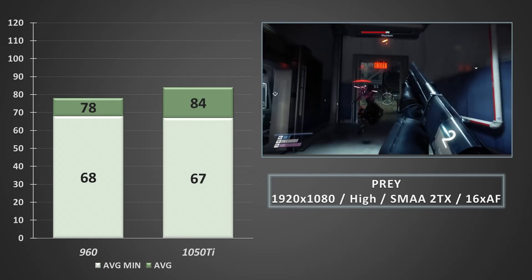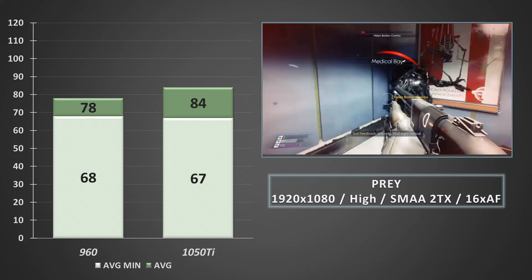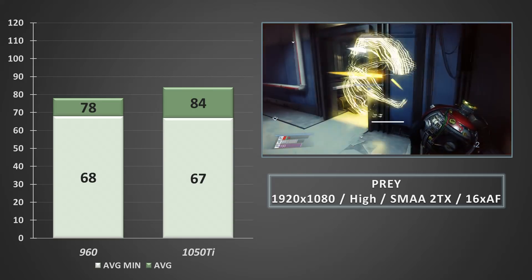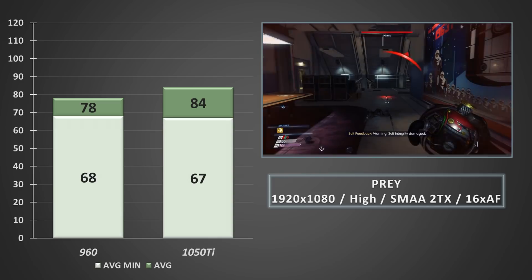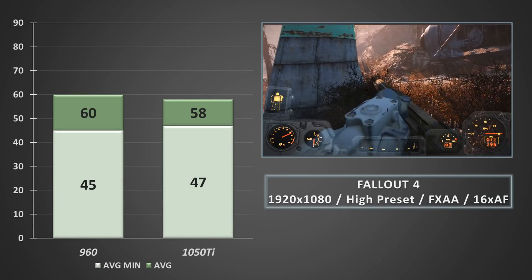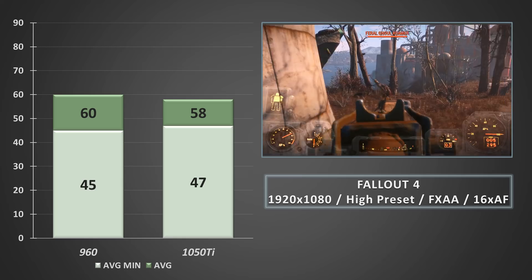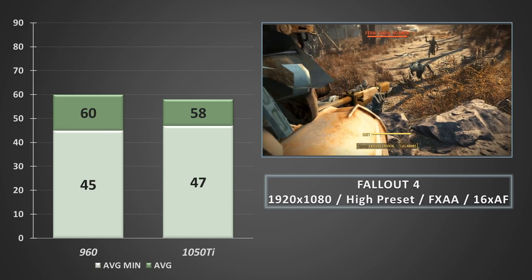In Prey, the 960 puts in another strong performance, hitting almost 80FPS on average with SMAA 2TX anti-aliasing. The game looked and felt incredible. The 1050 Ti is even more impressive, offering averages in the mid-80s over the same 30-minute test section — a great example of good game optimisation, with both cards keeping their 1% lows well above 60FPS. Checking out Fallout 4 with the frame limiter turned off, the GTX 1050 Ti again nudges past the 960 on average minimums but struggled to hit 60FPS on average. Both played near-identically, and with a few tweaks a solid 60FPS was achievable.